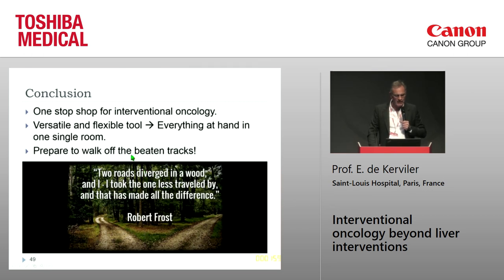In conclusion, I think this is a one-stop shop for interventional oncology — a very versatile and flexible tool with everything in one single room. Prepare to walk off the beaten track. As Robert Frost used to say: 'Two roads diverged in a wood, and I took the one less traveled by, and that has made all the difference.' With this system I have a four-wheel drive, and I don't hesitate to take the less-traveled path. I'm ready for adventure. Thank you for your attention.